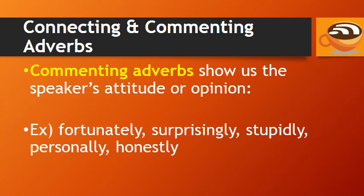Commenting adverbs show us the speaker's attitude or opinion. Examples include: fortunately, surprisingly, stupidly, personally, and honestly.